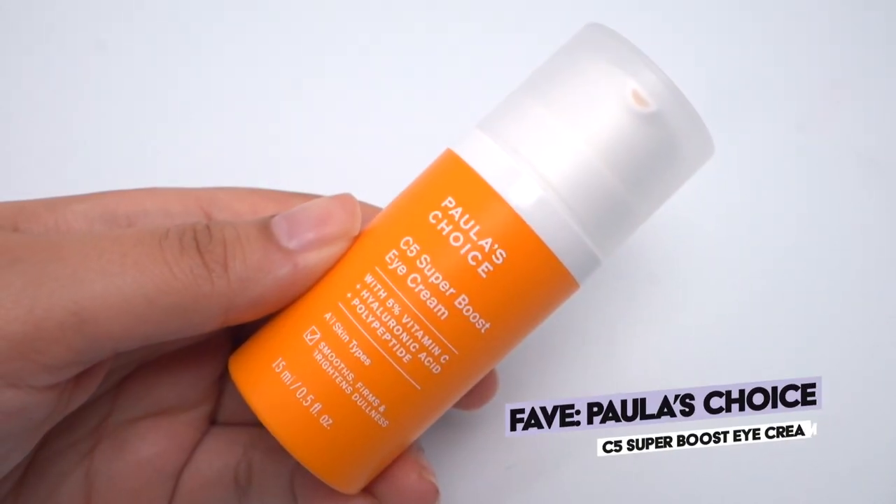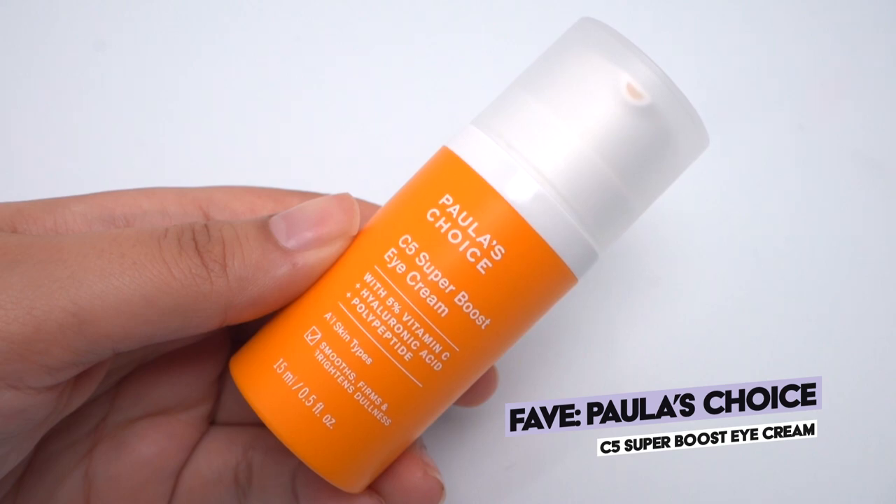So first up is the Polish Choice C5 Super Boost Eye Cream. This is a product I did not expect to like at all — it was kind of risky for me to even try. Longtime viewers probably know that my skin and vitamin C are not a great match. Pure vitamin C is an excellent ingredient: it stimulates collagen, it's a potent antioxidant that protects your skin from photo damage, it's brightening — it's really an all-service type of ingredient.